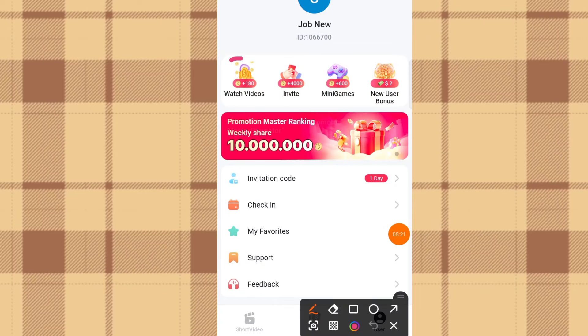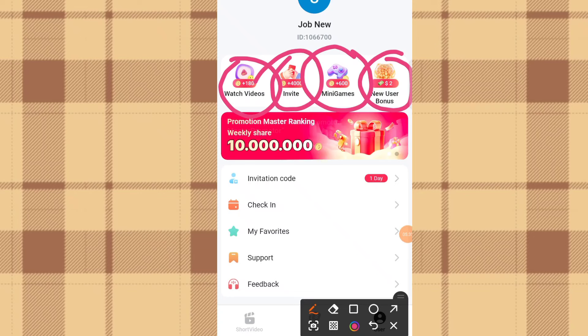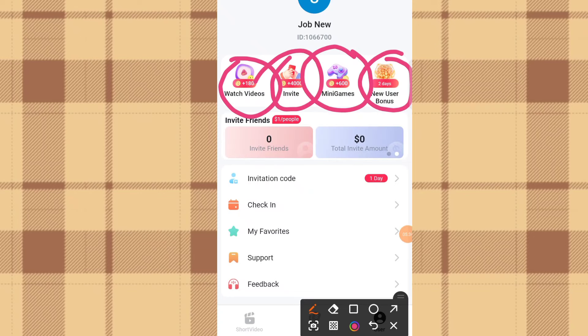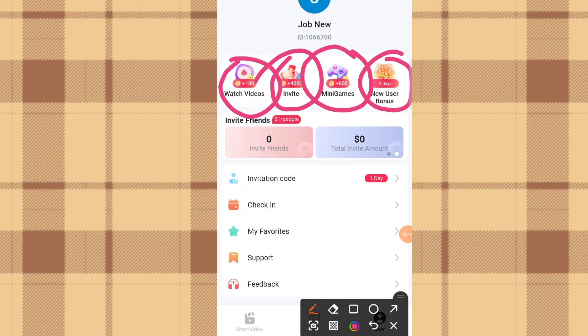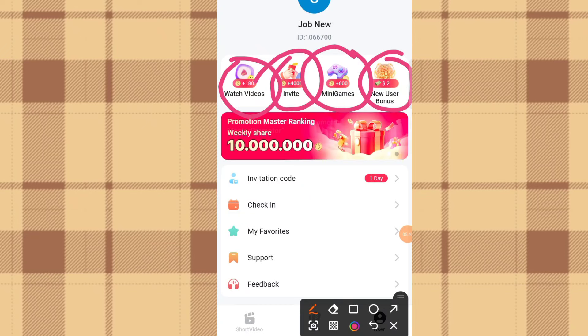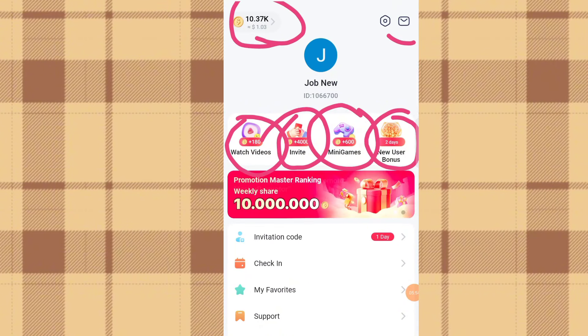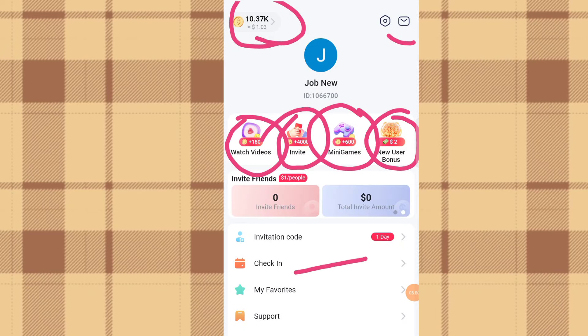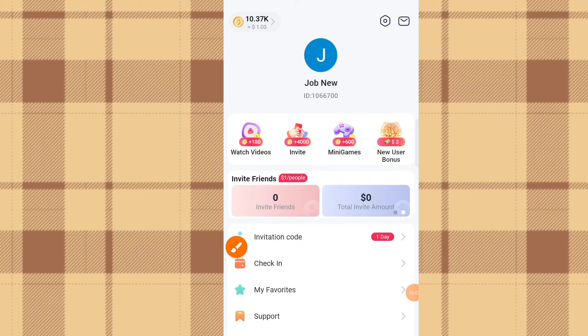How do you earn on this app? You earn by watching videos, inviting friends to join, playing mini games, and completing the new user bonus. You also have daily tasks and daily check-ins to earn coins. As you can see, I have about 10,000+ coins on the Re-Rush app, which is equivalent to one dollar and three cents. You check in daily and perform other tasks to accumulate coins.